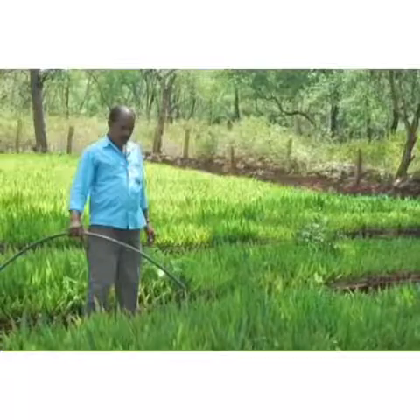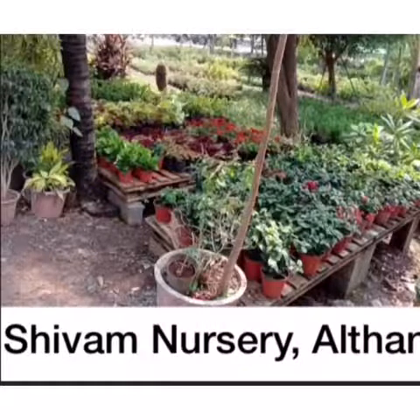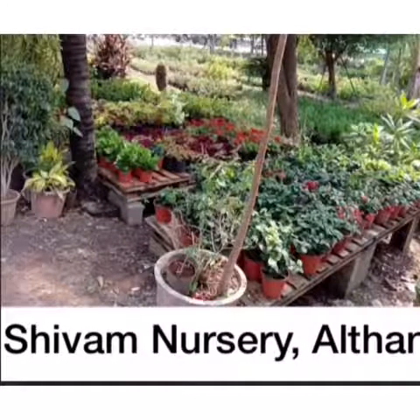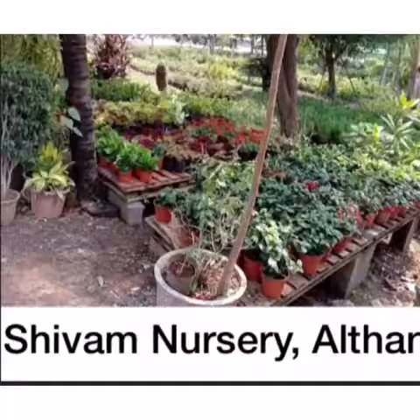There are a lot of nurseries in Surat, but Shivam Nursery in Althaan is the most famous nursery in Surat. Here you will find a huge variety of plants, but the specialities are palm plants, organic manure, orchid flower plants and rose flower plants.